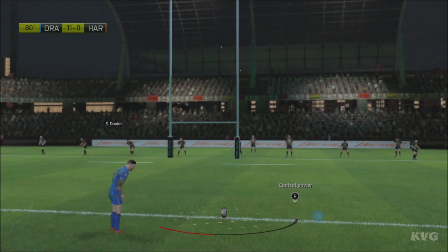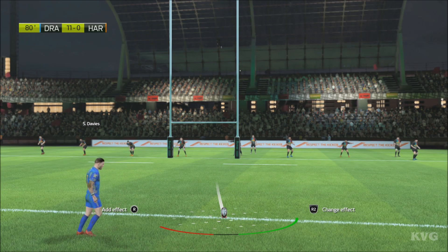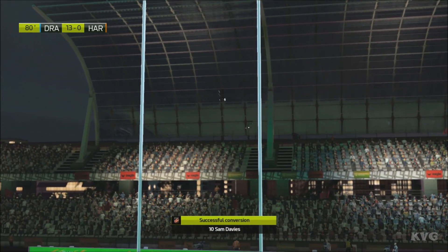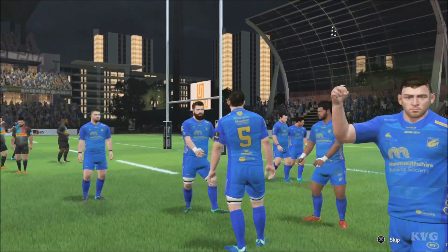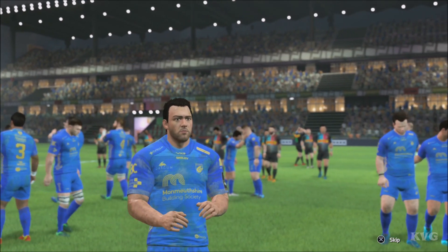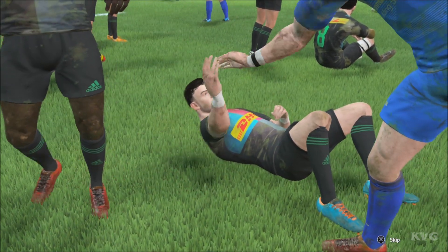Loads of concentration as he prepares for this kick. He's got it. Oh, they're doing great — it's going to be a good day.